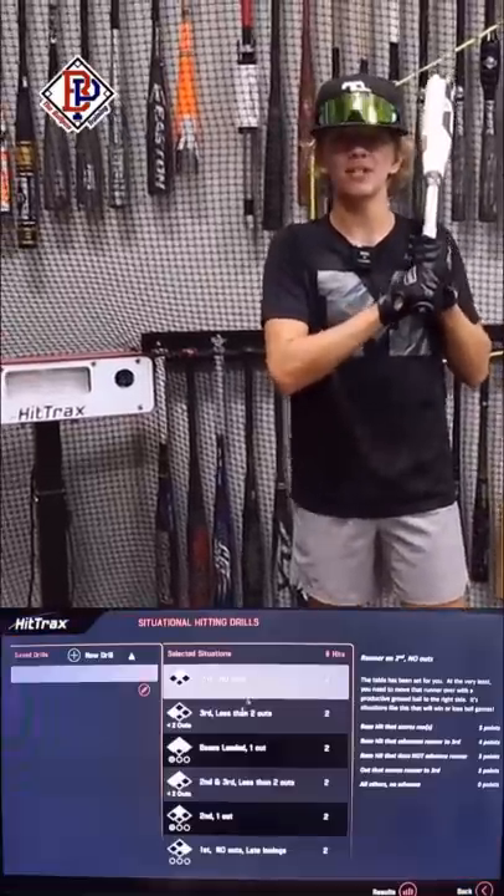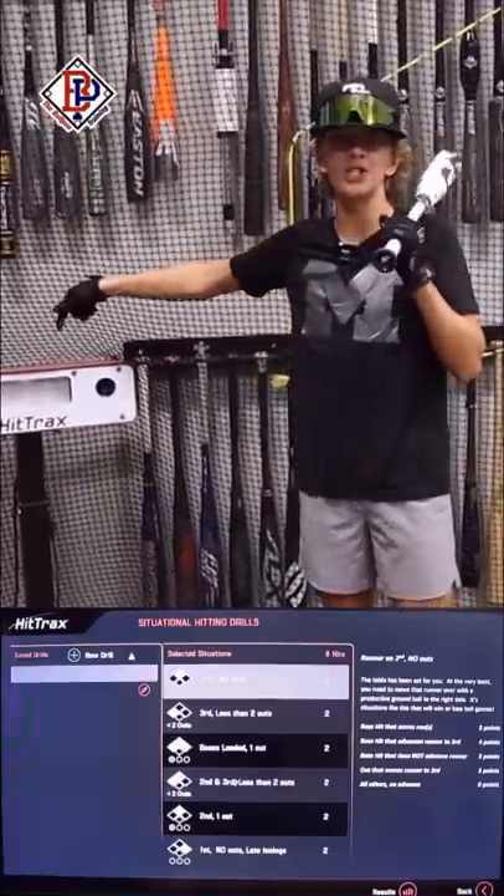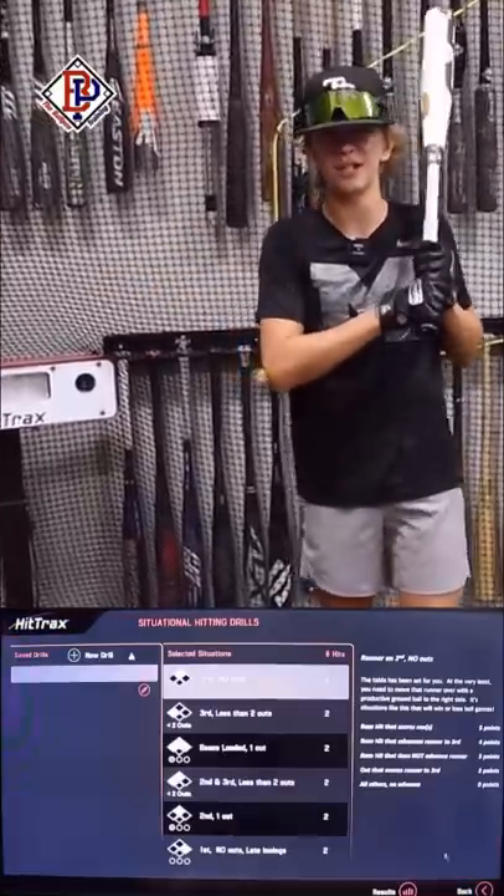What's up guys, Jax here with the Bullpen Training. We just got a new update with our HitTracks home edition — it's situational hitting. Let's check it out.